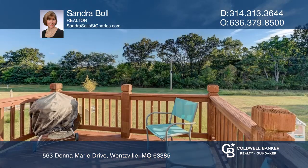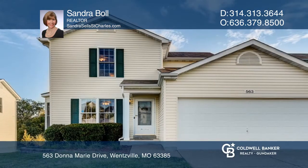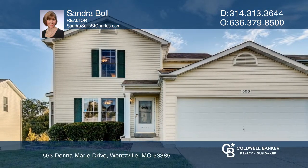Exterior offers front porch, two-car garage, deck, and patio. Experience everything this home has to offer by calling Sandra Boll today.